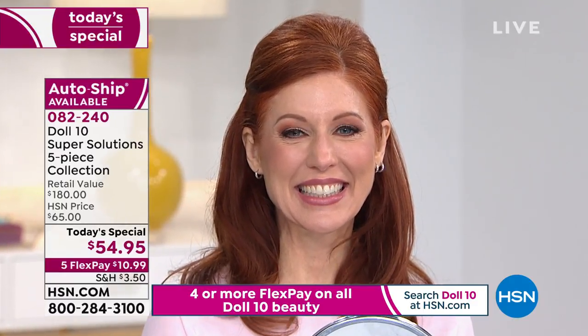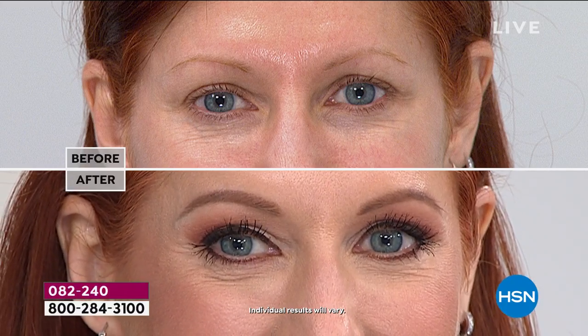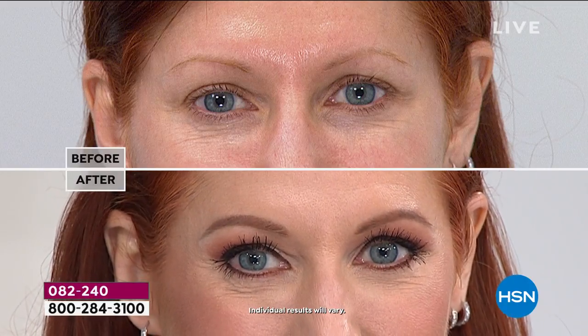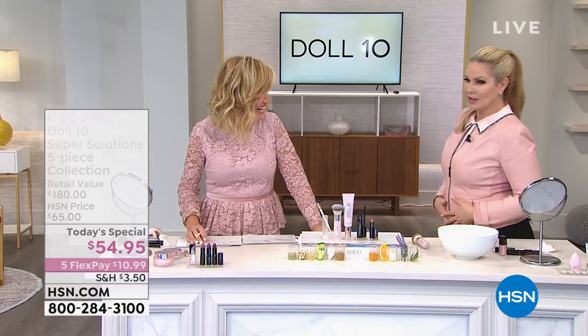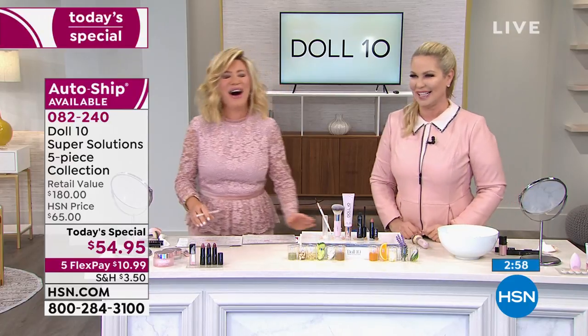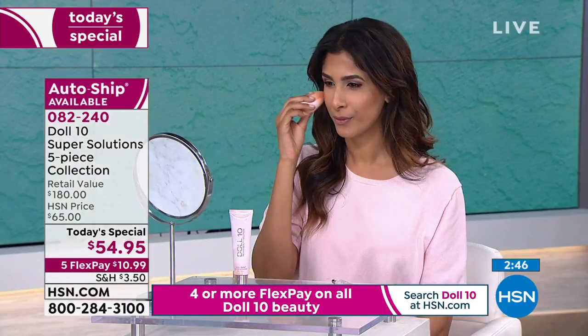Abigail is a new Doll 10 girl — wait till you see the difference this makes on her. She's one of our fair models. Look at how beautiful her skin looks with the foundation on. We can do a full face before and after — she has the brow on, the foundation, the lip, the lashes. And they're all wearing the same brow product, the same lip, the same mascara — only the foundation shade differs.